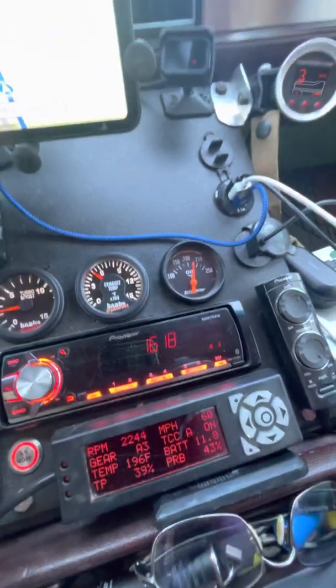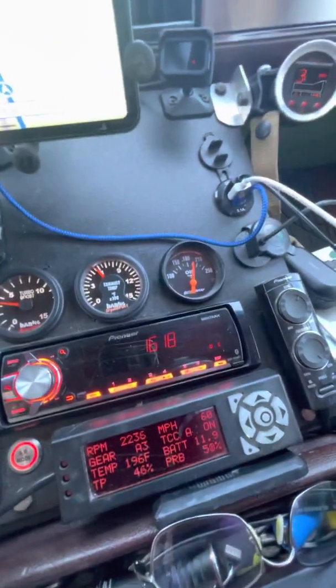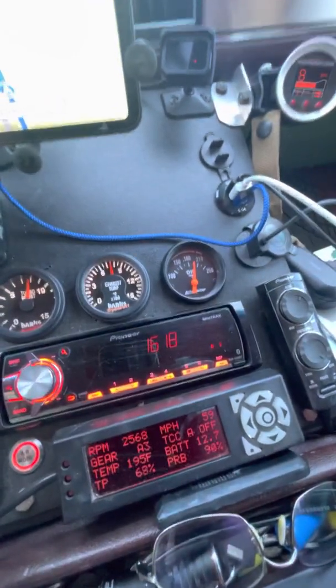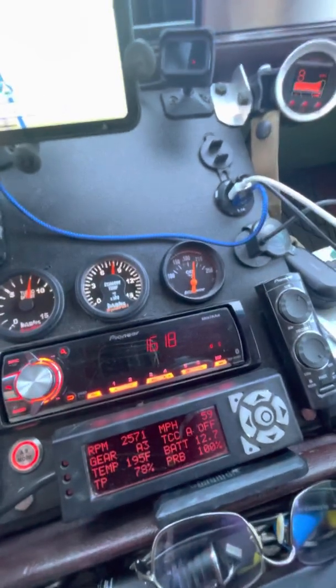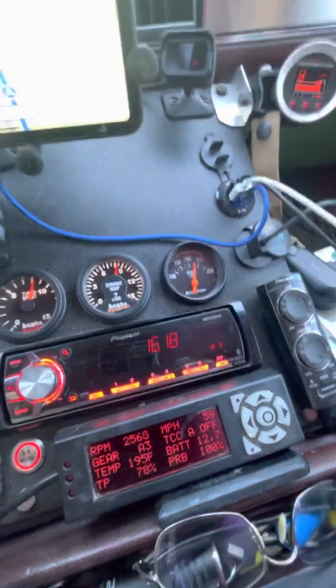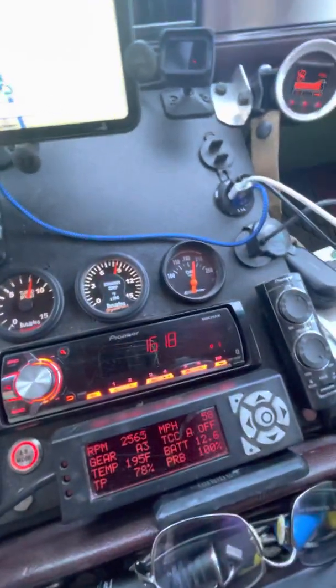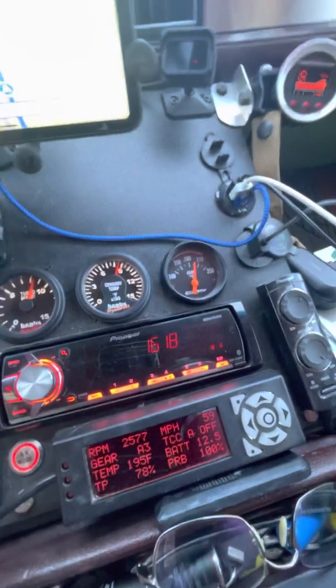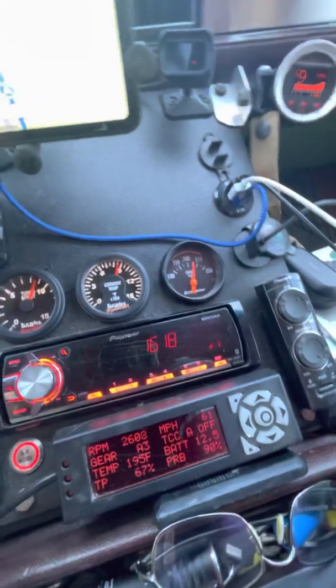Air goes uphill. Downshift. 800 degrees, 8 PSI boost. 850 degrees, but it pretty much stops it.